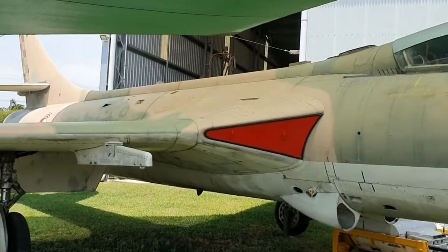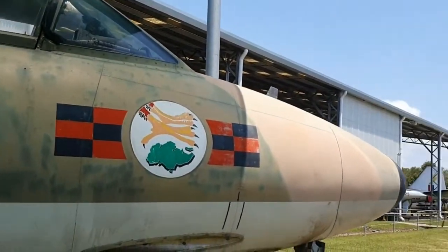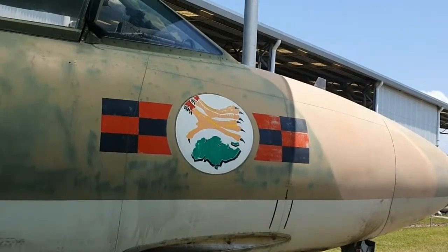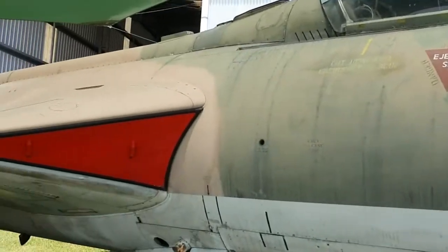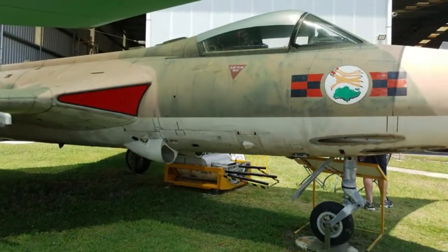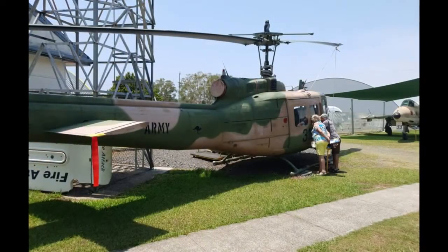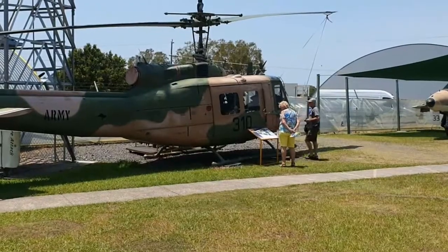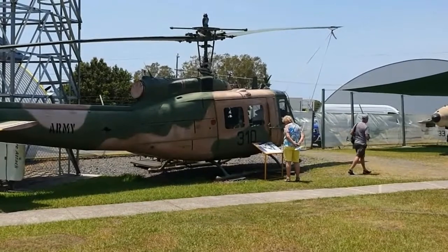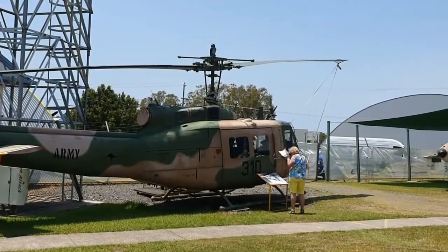There's your Hawker Hunter — it served a few campaigns. And there's the Iroquois, which certainly saw very active duty in the Vietnam War.